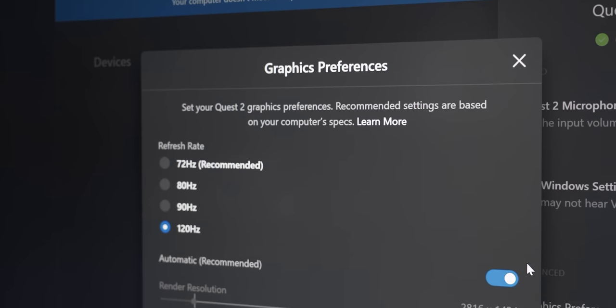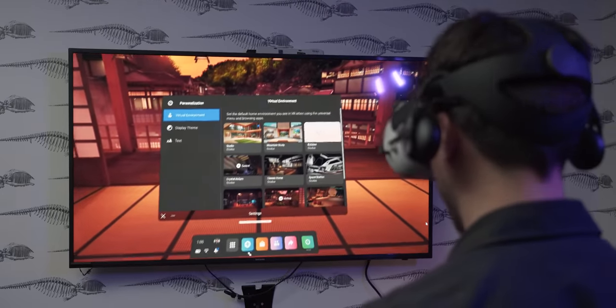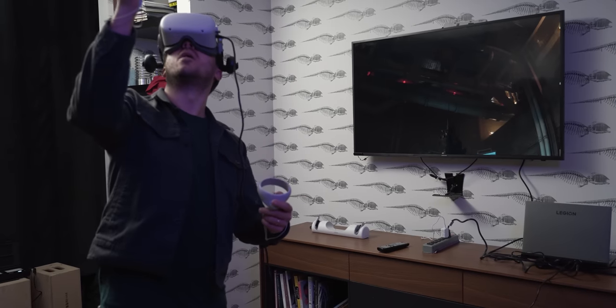The full list of improvements is too long to include here, but compared to at launch, the Quest 2 supports 120Hz refresh rate in some games, delivering smoother visuals than before. It can also natively connect to PCs wirelessly, making it possible to play games like Half-Life Alyx that aren't available in the Quest store. And if you're on iOS, you'll soon be able to export your VR fitness stats from the Oculus Move app over to the Apple Health app.